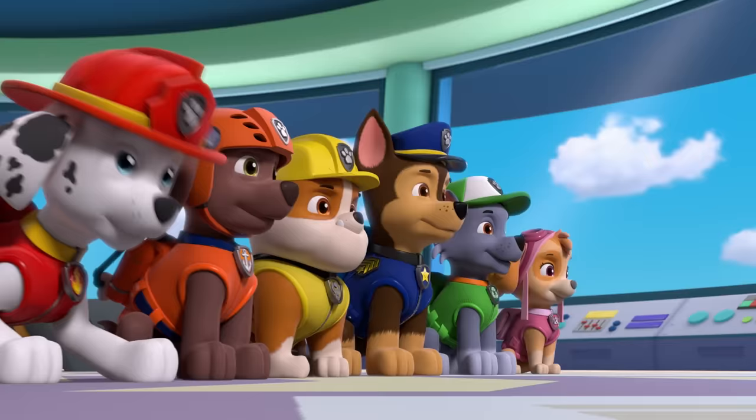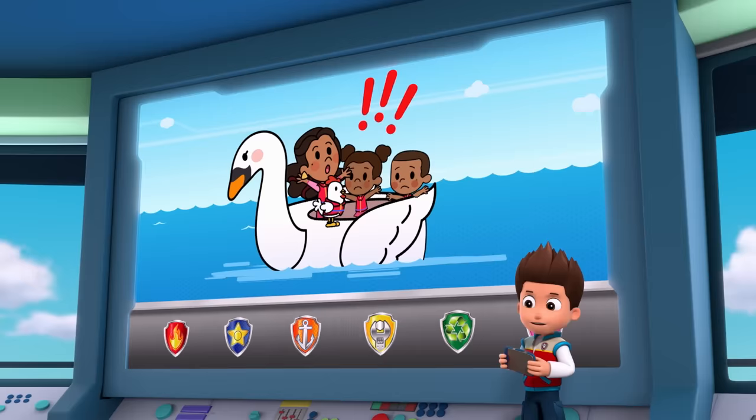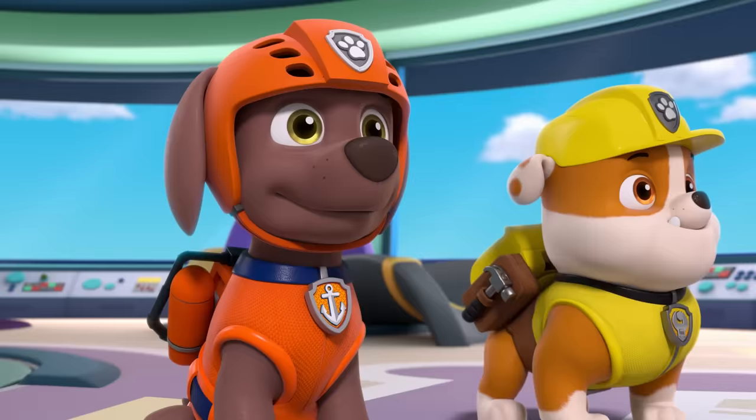Paw Patrol ready for action, Ryder, sir! The Goodways have been carried out to sea on a swan-shaped floatie. Help! We have to find them and bring them safely back to shore.